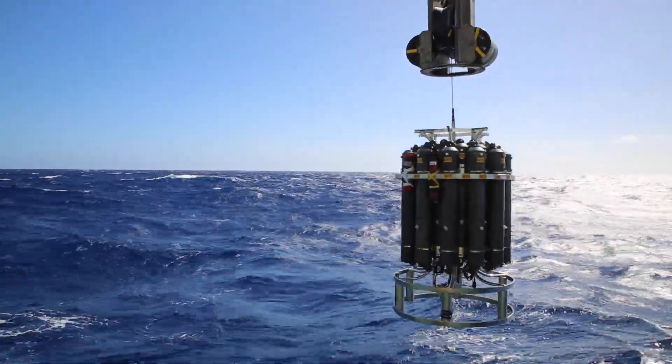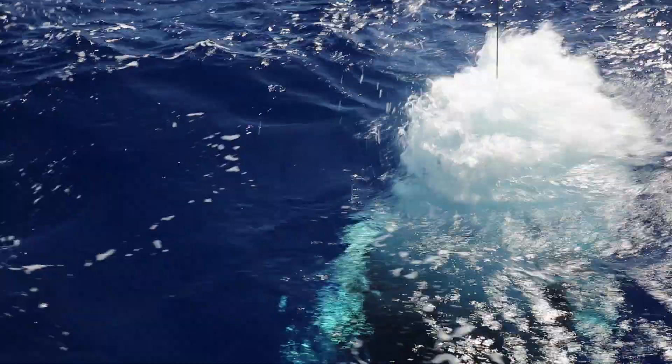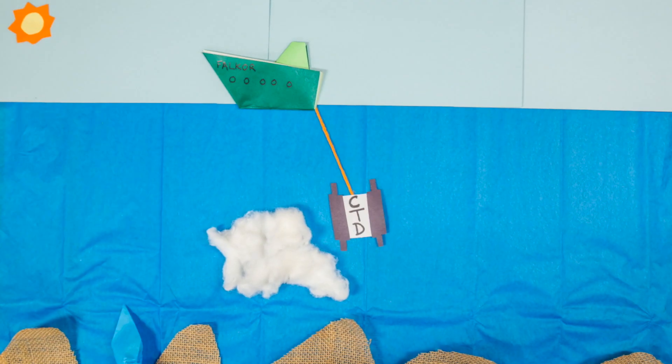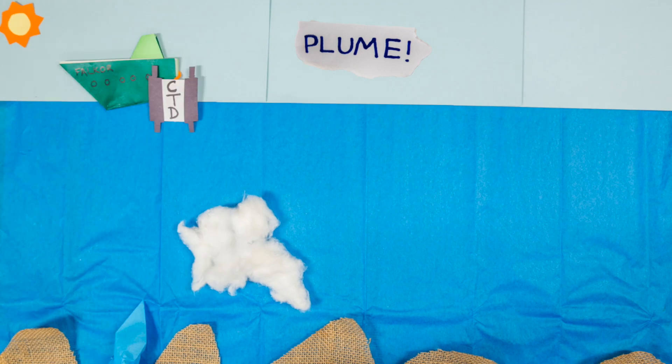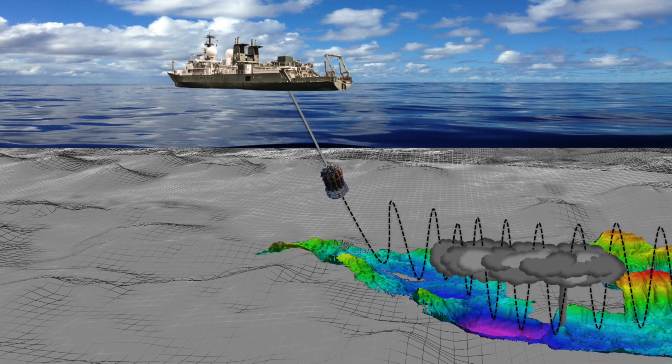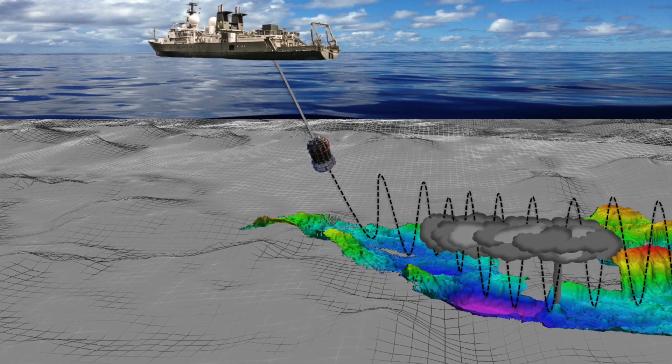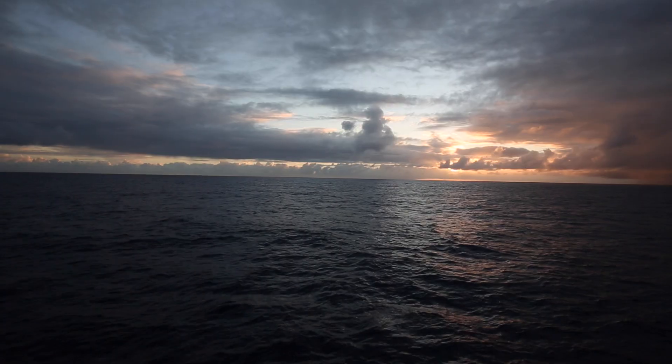Towing our sensors behind the ship, moving the CTD package up and down through the water column, through about 400 meters of the water above the bottom — this sort of paints us a two-dimensional picture of where there are hydrothermal chemicals. By tracing those plumes back to their most concentrated part, you find out where on the seafloor, within a kilometer or two, the vents were.